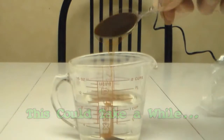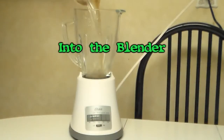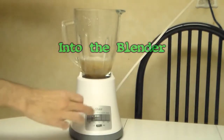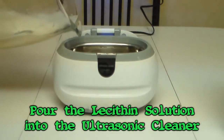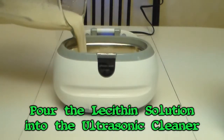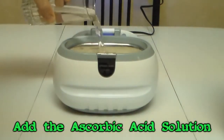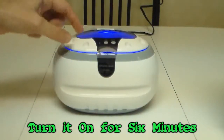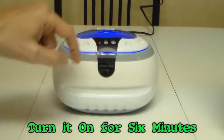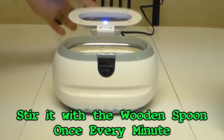Now add three level tablespoons of lecithin to one cup of distilled water. Blend for one minute. Pour the lecithin and distilled water mixture into the ultrasonic cleaner. Now add the ascorbic acid and distilled water mixture. Turn on the ultrasonic cleaner and let it work for six minutes.